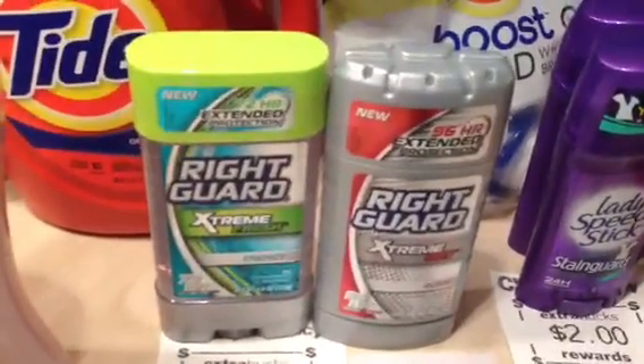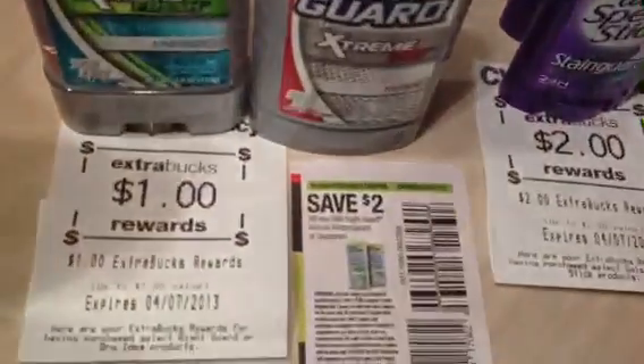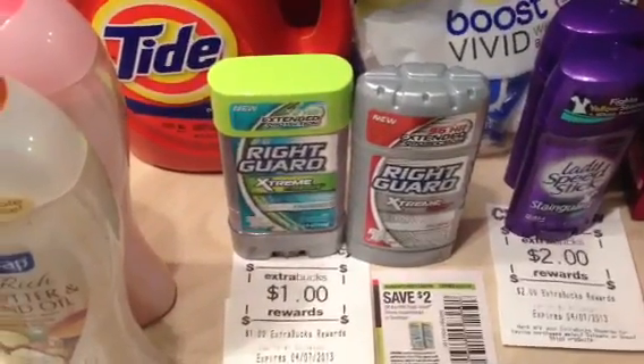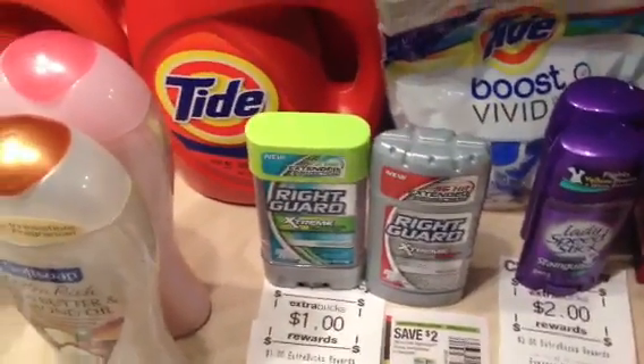The Right Guard Extreme is part of the two for $6 get back a dollar this week. We have those $2 off one coupons, so basically you pay $2 and get back a dollar — $0.50 each. I had an expired $2 off any two Right Guard deodorant Redbox coupon, so I paid zero and got back a dollar.